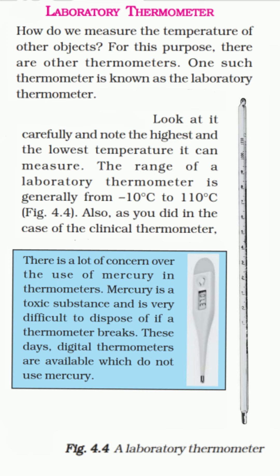Also, as with the clinical thermometer, I have to mention that nowadays there is a lot of concern over the use of mercury in thermometers. Both clinical and laboratory thermometers use mercury. Mercury is a very toxic substance and is very difficult to dispose of if a thermometer breaks. These days, digital thermometers are available which do not use mercury, and so they are considered more safe. I hope all of you have understood well. That's all for today's class. Thank you.